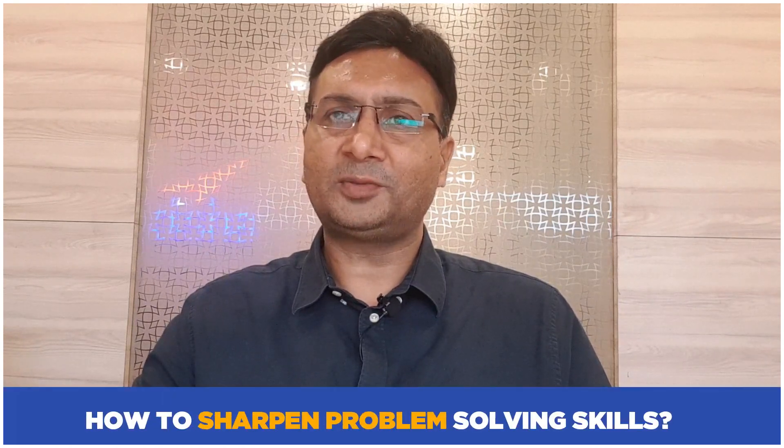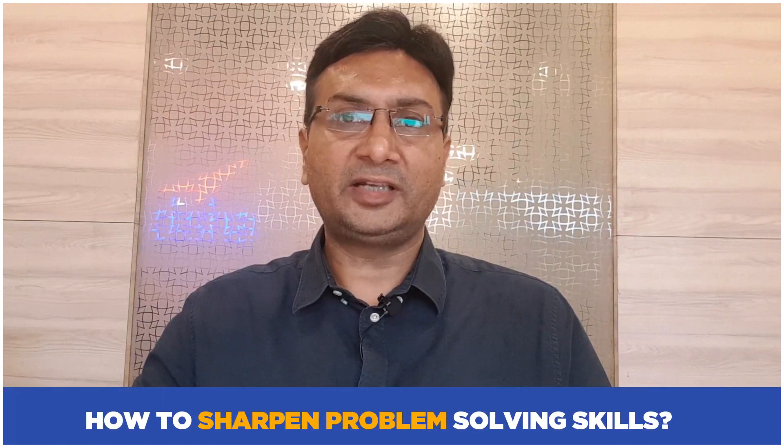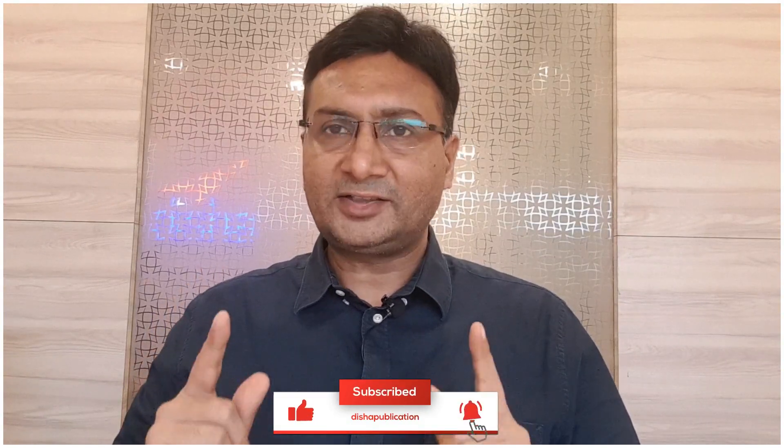Hello everybody, the topic of today's talk — how to sharpen problem-solving skills — is very interesting and important for all the aspirants. Or in other words, how to 10x your problem-solving speed. In competitive examinations, it is not important whether you know a question or not, or whether you can solve it. What is important is: can you solve the question in the shortest possible time? Can you solve the question faster than others?